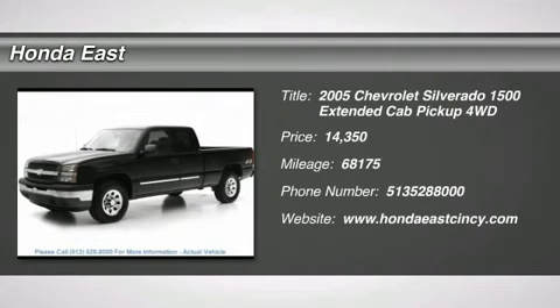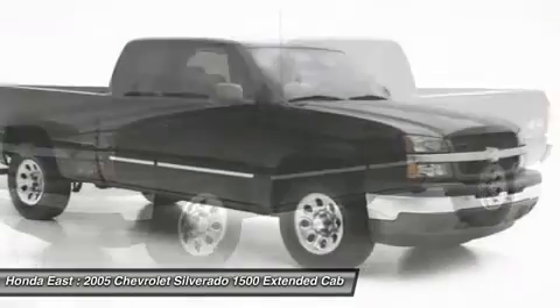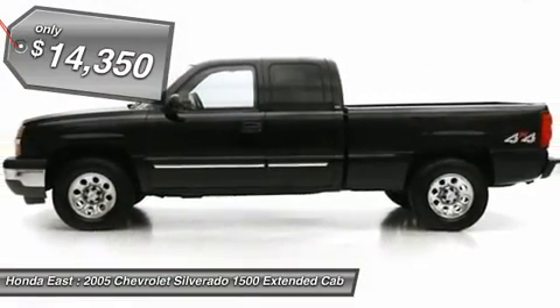Super Clean, LOW Miles, 2005 Chevrolet Silverado 1500 Base with Clean Carfax. Local Trade, Non-Smoker, One Owner. New Battery, New Serpentine Belt.